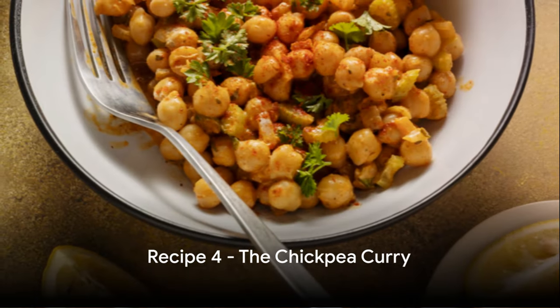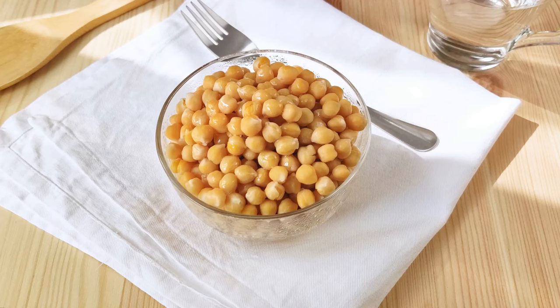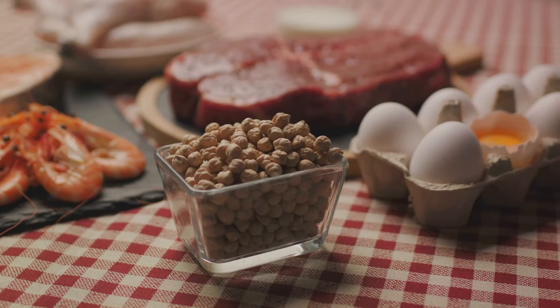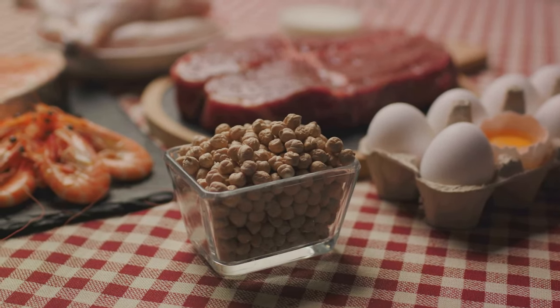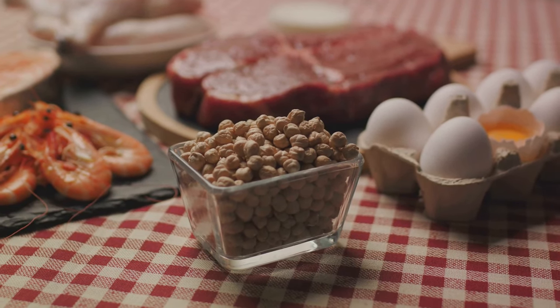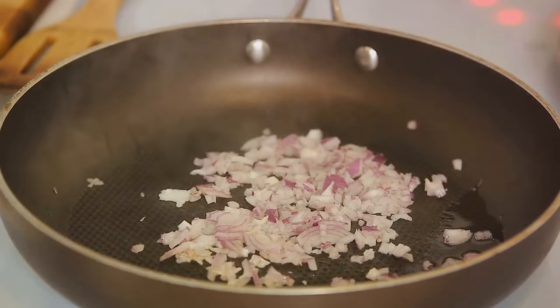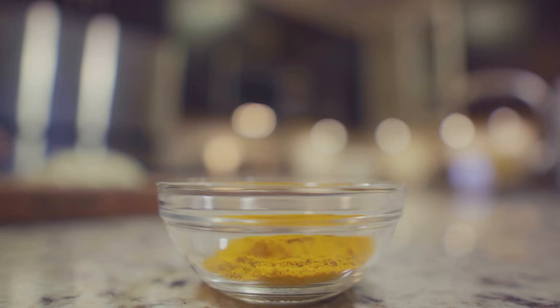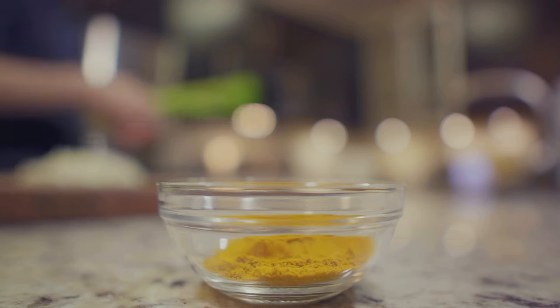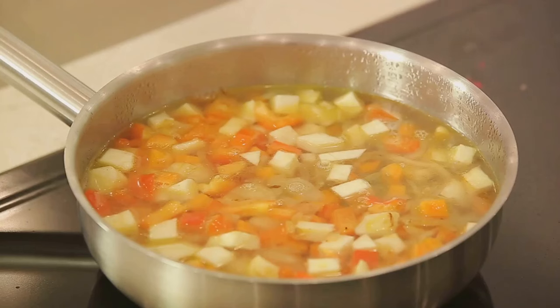Next up, a dish that's sure to tantalize your taste buds — the chickpea curry. This hearty meal is not only delicious but also packed with protein, thanks to the humble chickpea. A single cup of chickpeas contains about 15 grams of protein, making them a fantastic source of this vital nutrient. Start by sautéing onions, garlic, and ginger until they're soft and fragrant. Then add in a blend of spices like turmeric, cumin, coriander, and a pinch of chili for that kick.